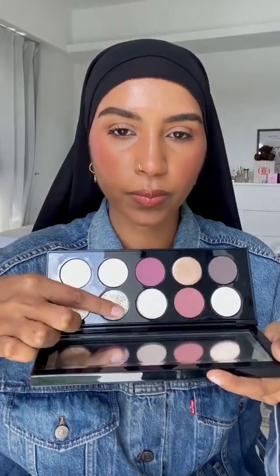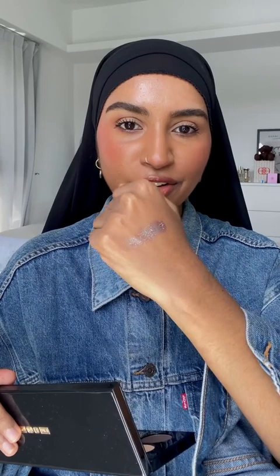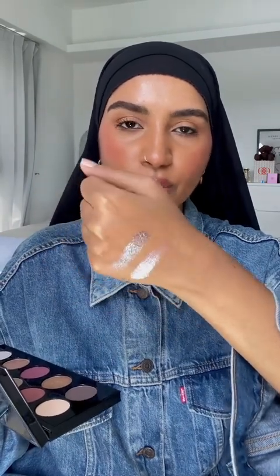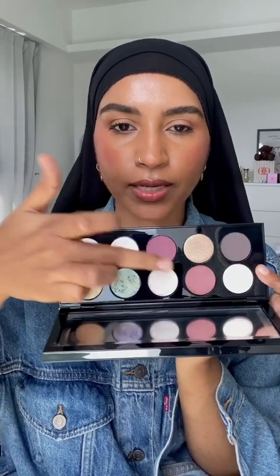Pat McGrath is like the designer brand of makeup — expensive but really really good. This time we got two products from Pat McGrath. This is my first Pat McGrath palette — it's called the Mothership Moonlit Seduction. Look at this! I'm going to swatch some colors: this color right here is so buttery, crazy reflective. Look at that white color — oh my god, it's just so reflective and so good. I also love the two matte colors, they are really really nice. I can't wait to try this.